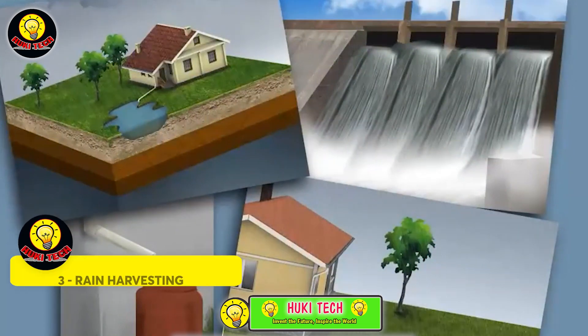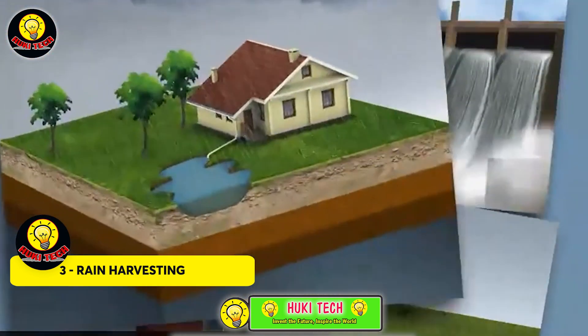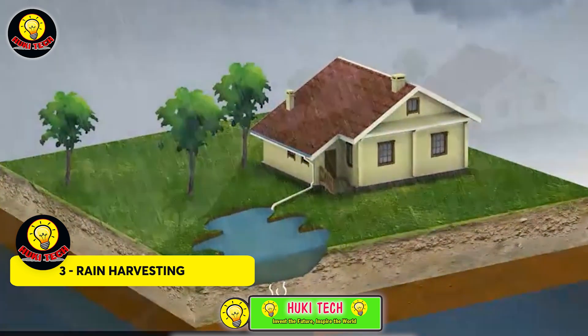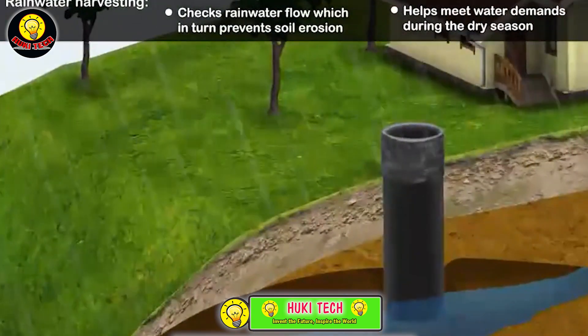Rain Harvesting — with a 98% likelihood that at least one of the next five years will break all temperature records, the prospect of increased rainfall in certain regions makes storm drains and water collection systems crucial for cities. It's not just a matter of comfort — it's a necessity.